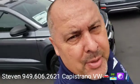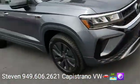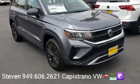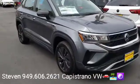Hey, how's it going? Brian and Steven here at Capistrano Volkswagen. I just want to thank you for your online request for the 2022 Taos S model. I do have this one here and available. These go very quickly, so it's my best-priced small SUV.